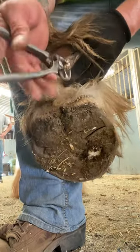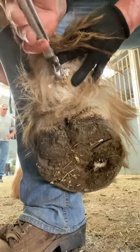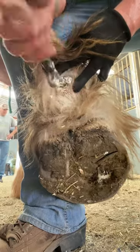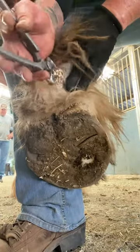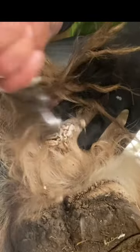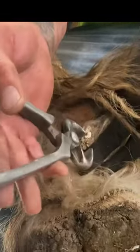Clydesdales also have a tendency to develop scratches, which is an irritation of the skin. So at the beginning of this video when you saw me pull Big Red's foot back and he yanked really hard, most likely these ergots were poking into Big Red's skin — that's why I trim them.